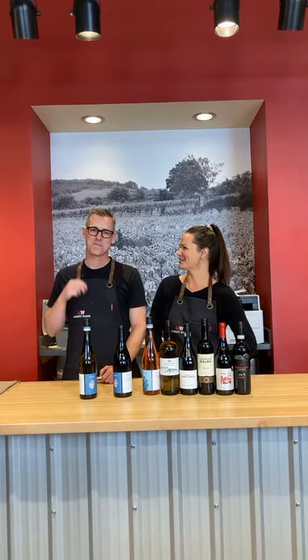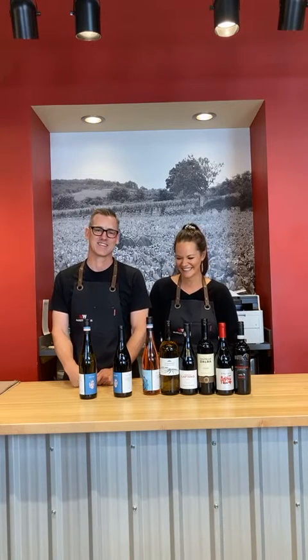Hey everybody, Wine Wednesday round two. We're back after technical difficulties, but never fear, we're back in action. And Miser is here.